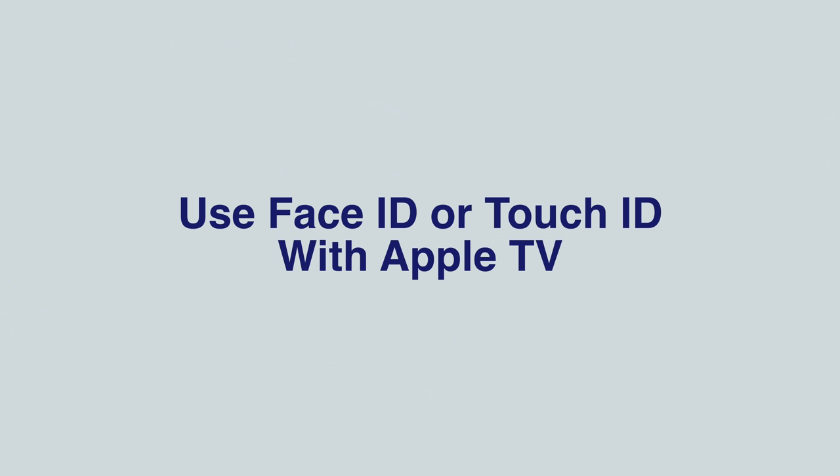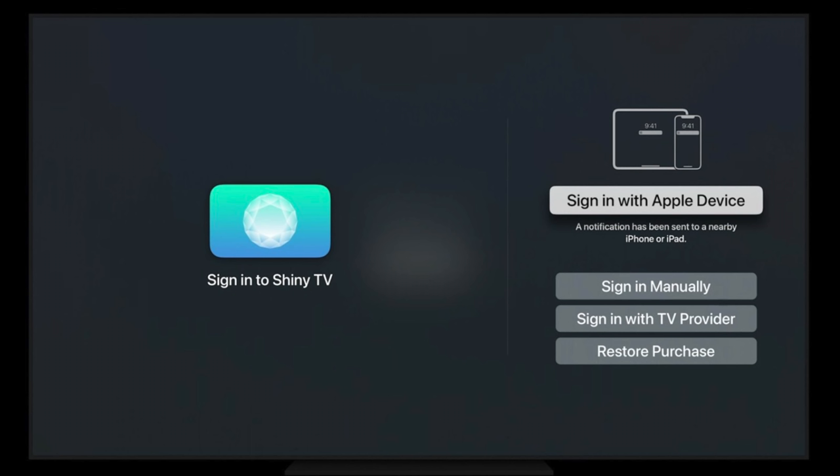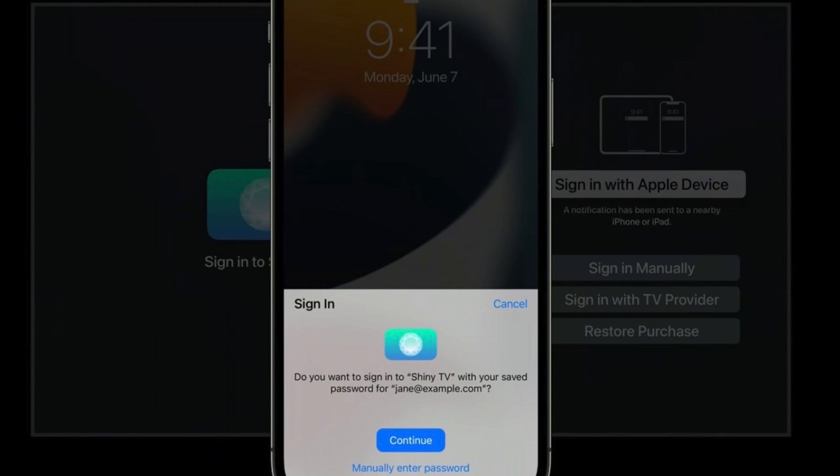Speaking of tvOS, users can now sign into apps using Face ID or Touch ID on your iPhone, which could be extremely useful for when you're authenticating purchases or just signing into apps — so much easier than having to remember all of those passwords for your accounts.